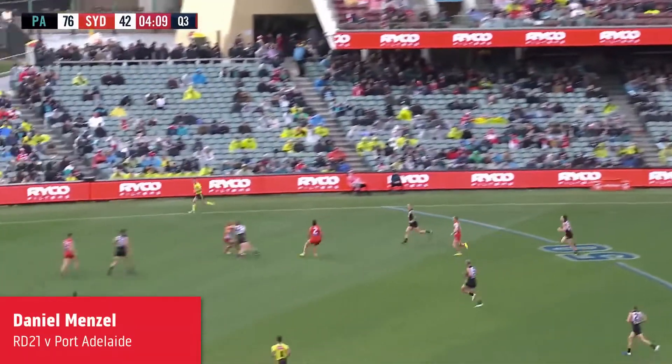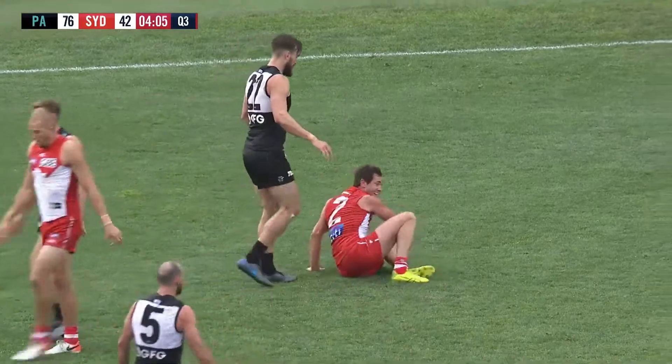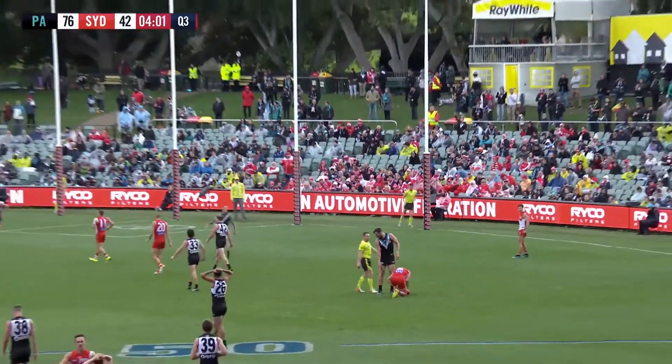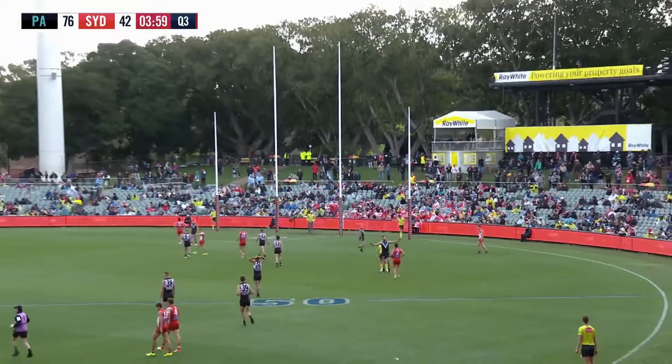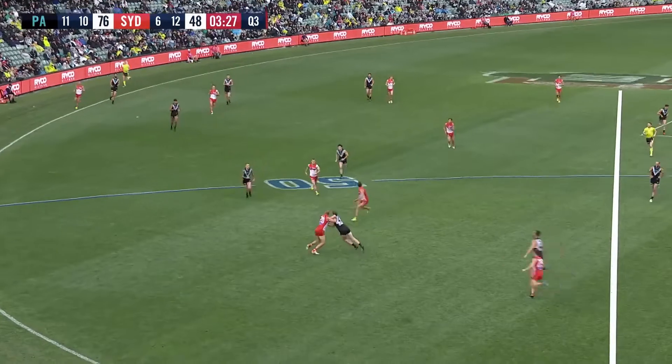Beautiful read. To Lloyd. Around the boundary. Menzel in front. Back with courage. Takes an excellent mark. He could have got badly hurt there. Went back, did not even miss a step at all. Exposed himself, looked up the mark, and a shot on goal as a result.